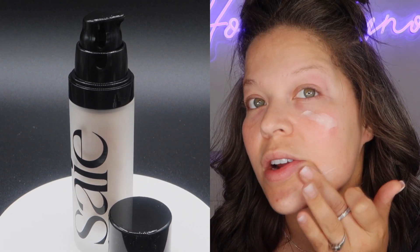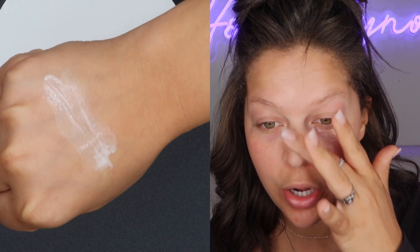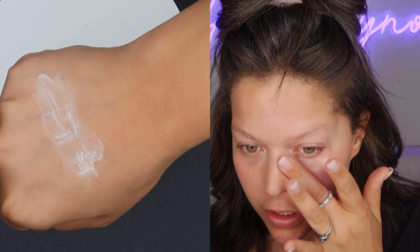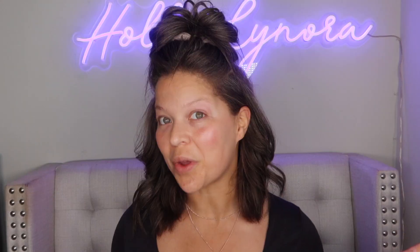I'm always kind of cautious with illuminating products or highlighters because some of them will definitely enhance texture on your skin or enhance little spots, acne spots or whatever — it just makes them much more visible instead of covering them up. There's of course definitely a sheen, a glow, a dew — as compared to that side, we're definitely shining over here.